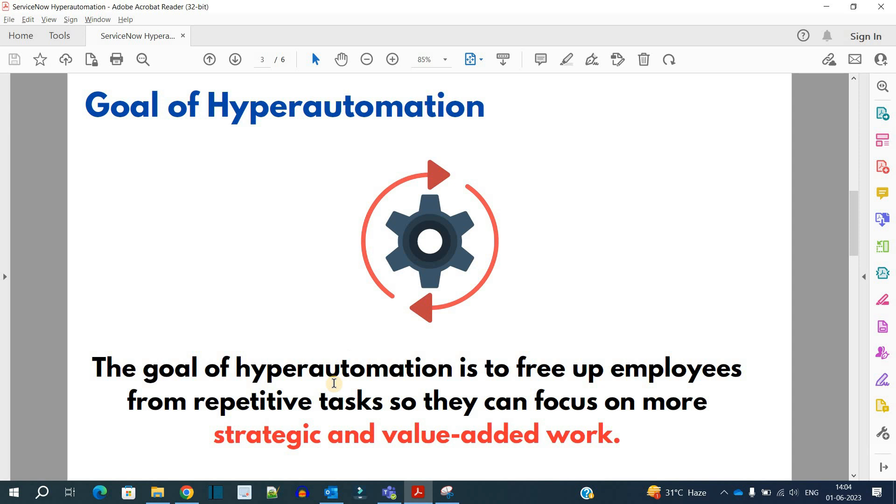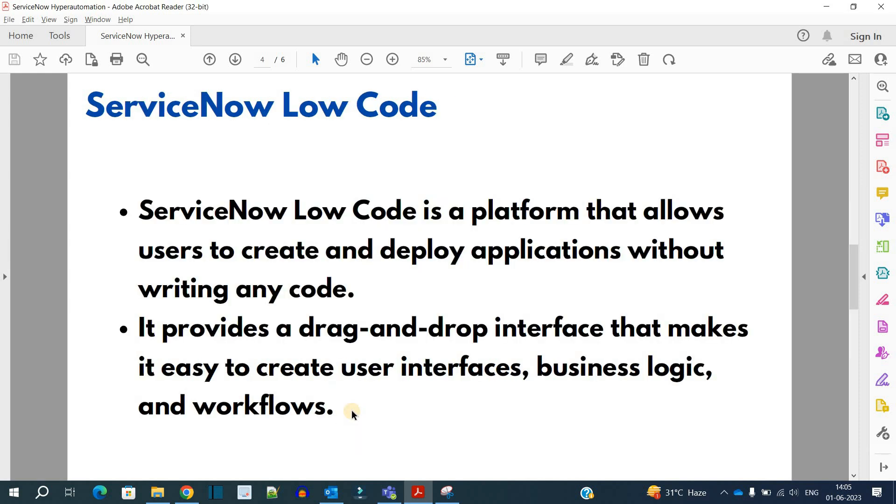What is the goal of hyper automation? The goal is to free up employees from repetitive tasks so they can focus on more strategic and value-added work. Being an employee, you need not do repetitive tasks every day — instead, those tasks will be handled by ServiceNow hyper automation, and the employee can focus on finding new ways, new values, and more innovation within their workspace.